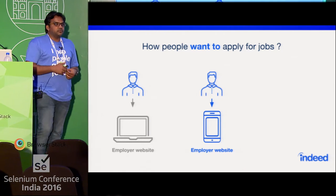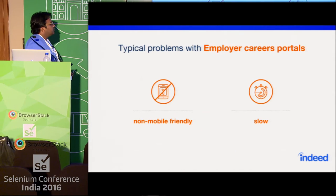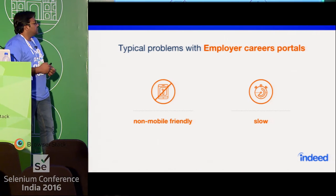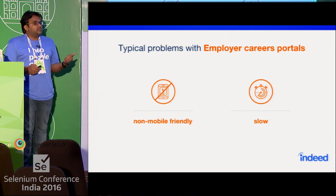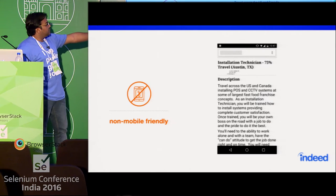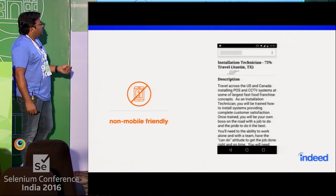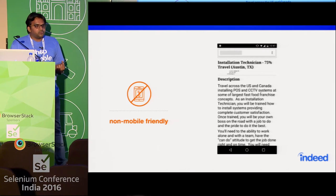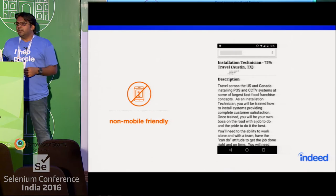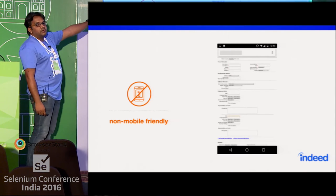So what's the problem with this? There are two typical problems with employer career portals: the first one is they're not mobile-friendly, and the second one is they're slow. This is a real example of a job description page viewed on a mobile phone. The problem is these employer websites were designed with desktop in mind — they were not designed keeping mobile in mind.